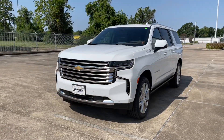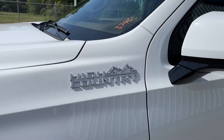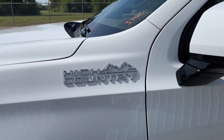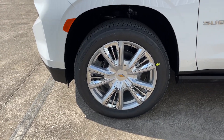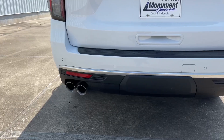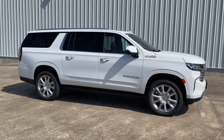My current tester is the High Country trim, which comes standard with the upgraded 6.2L V8, High Country badging all around the car, HD Vision camera, those 22-inch wheels, heads-up display, quad exhaust, and many more.